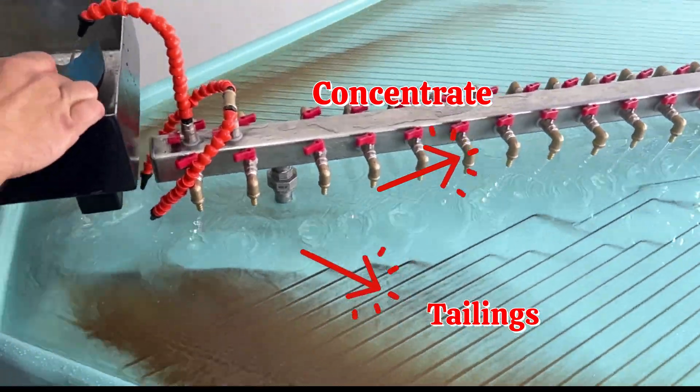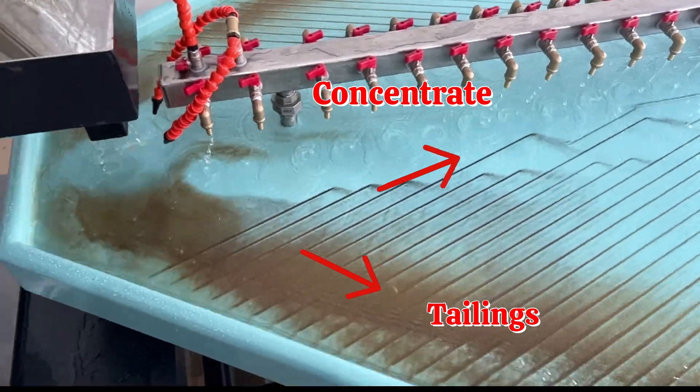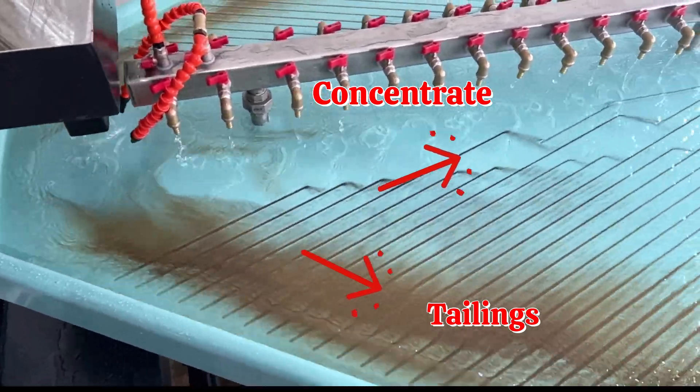As shown in the video, low-density tailings flow downward, while high-density valuable metals concentrate and collect at the upper section.